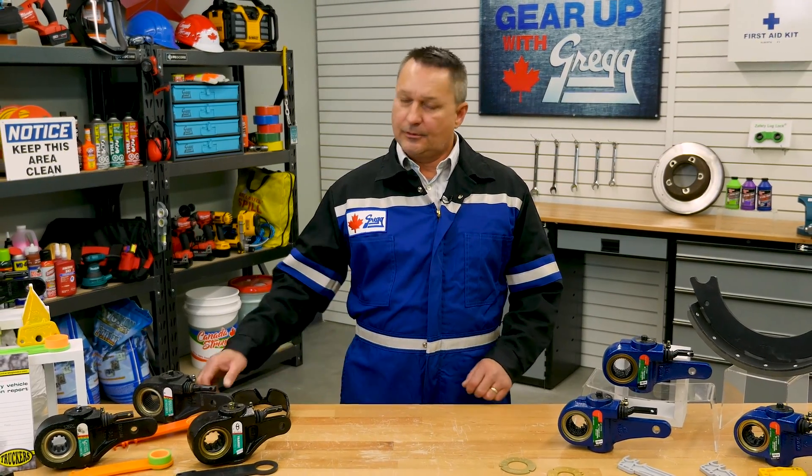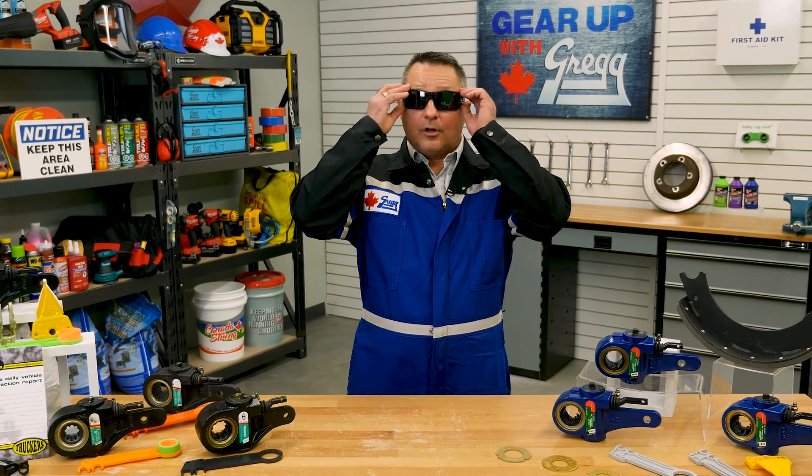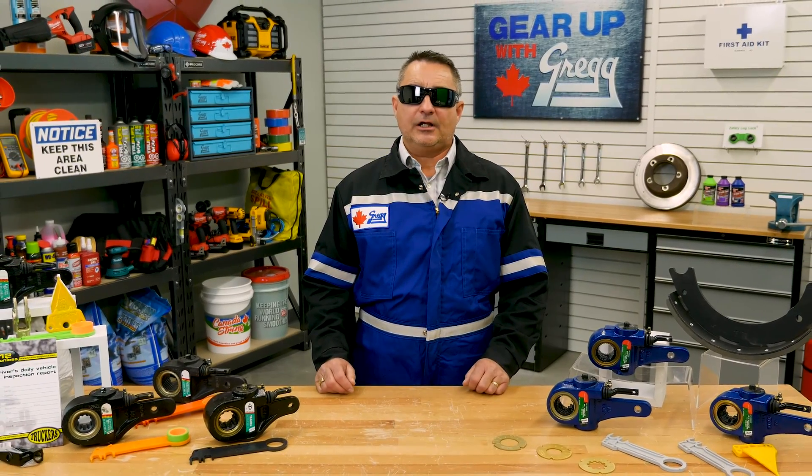Well, as you can see, I'm ready to go out and deliver great customer service. Thanks for watching another episode of Gear Up With Greggs. I hope to see you out on the road. And remember, have a great Canadian day.